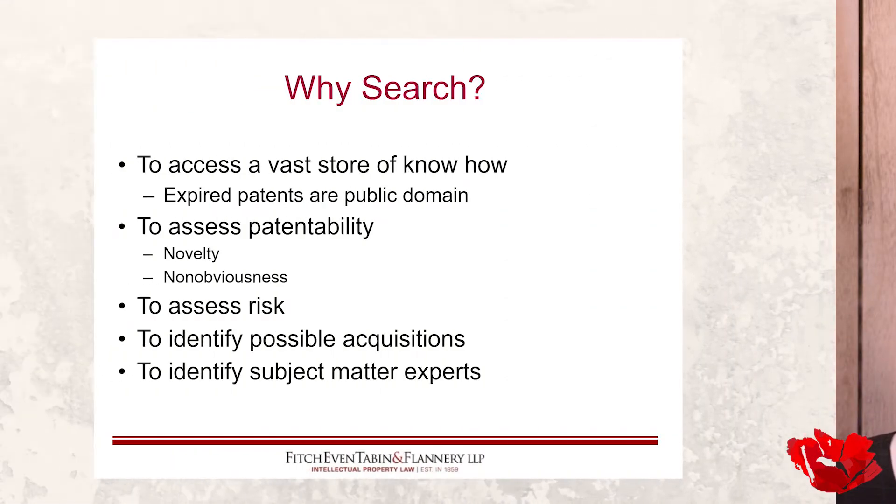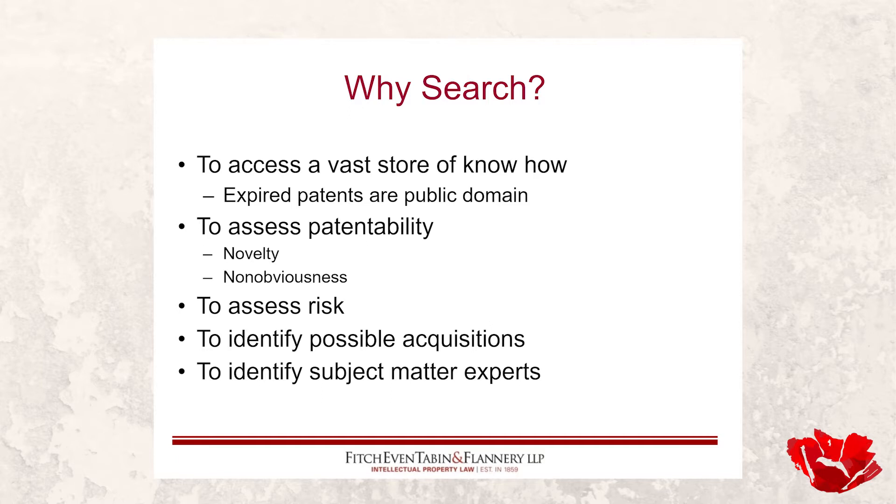Yet another reason searching is useful is to identify subject matter experts. You may be looking to do a particular thing you're not quite certain how to do. You do some patent searching, find something that's not quite right for you but the person who did it may be an individual — not in a company. You might contact them: this person appears to know a lot about something I'm interested in, and we can work out some arrangement. It's very targeted, appropriate assistance — resource gathering.